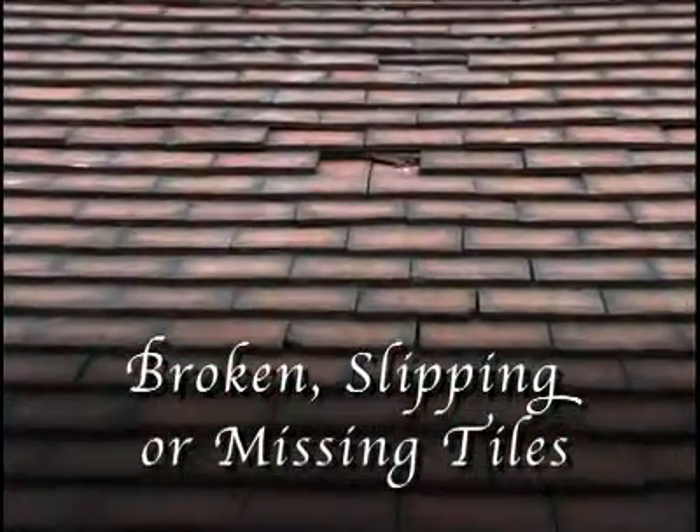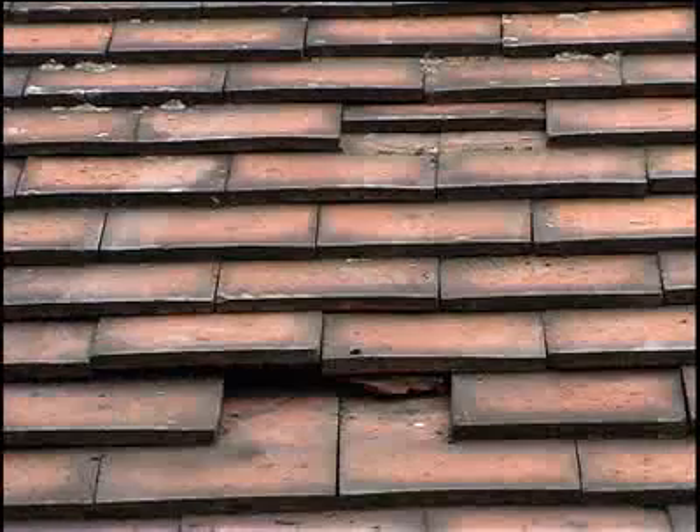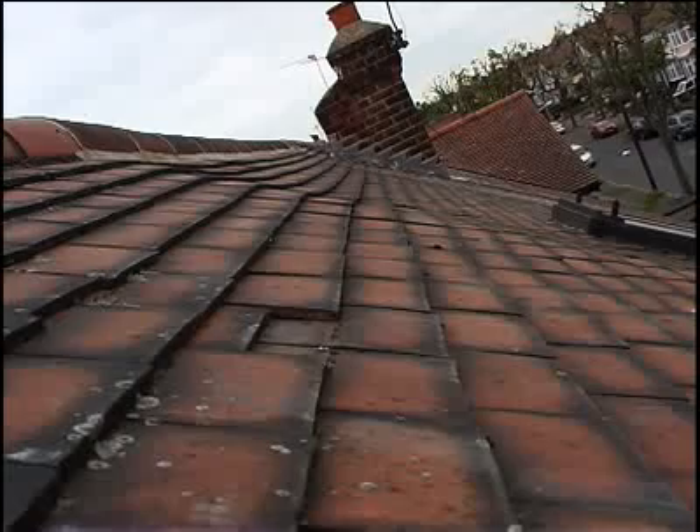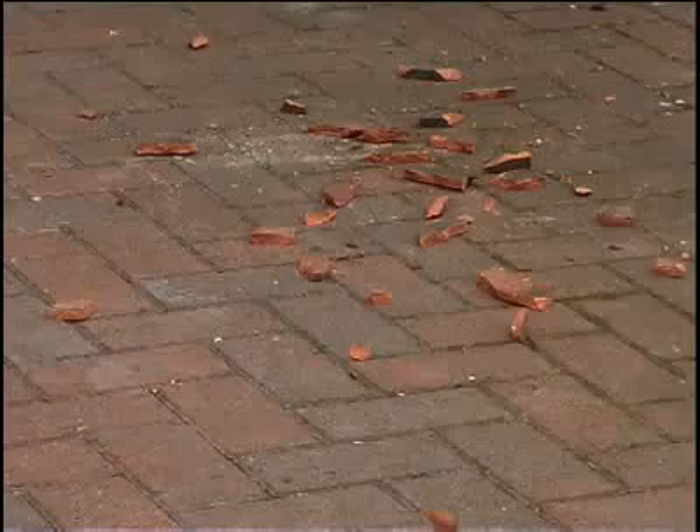If your home has broken, slipping or missing tiles, this means that key roof components have started to fail. This not only looks untidy and causes a serious problem if you are selling your home, but falling slates and tiles can present a real hazard.